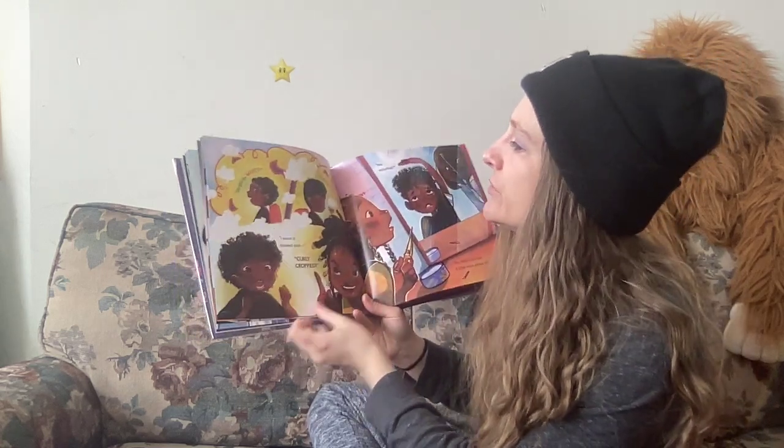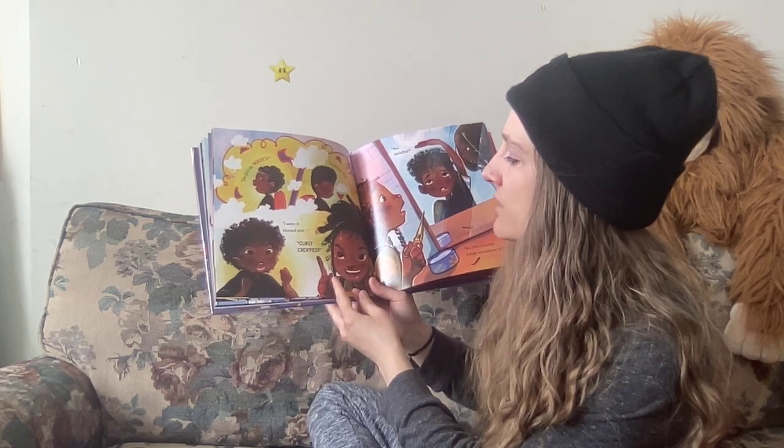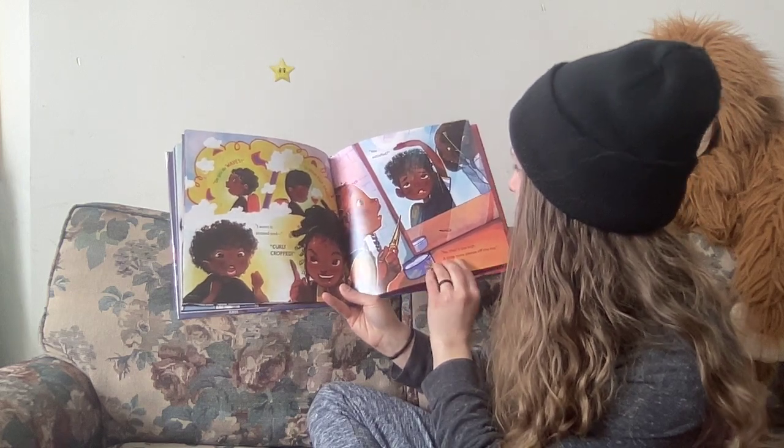Do you do waves or high top fades? I want it shaved and curly cropped. You satisfied? No, that's too high. A little more please, off the top.